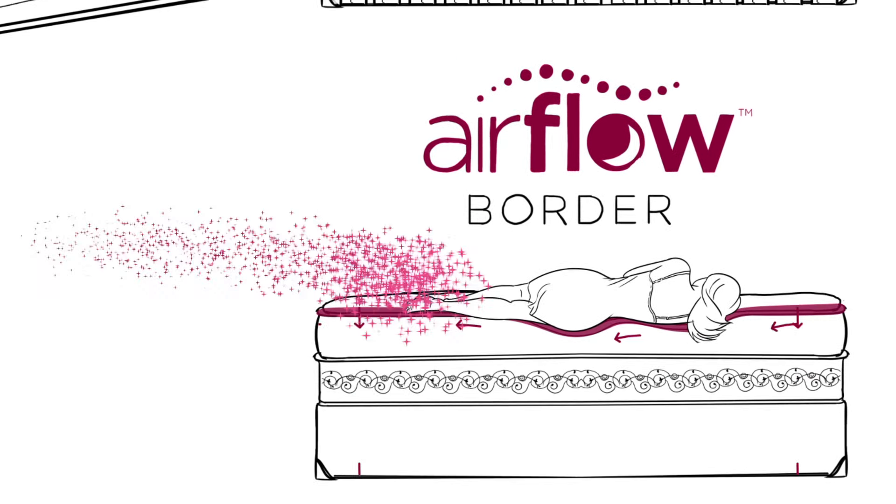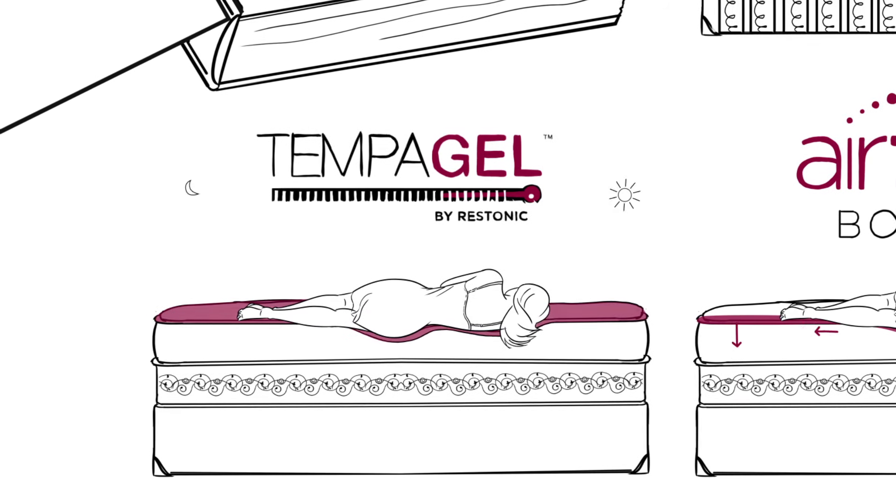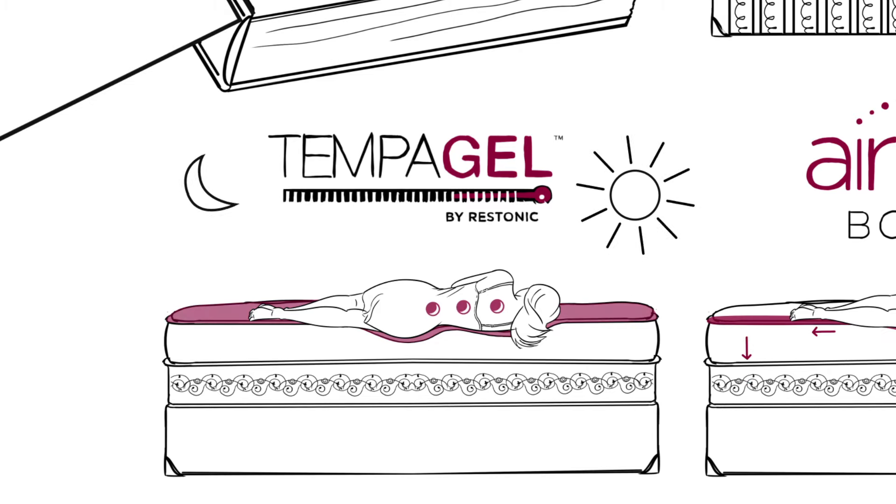Add in a healthy helping of Tempa Gel by Restonic, a cutting-edge technology that not only regulates the microclimate of the bed, but also gives you superior pain-relieving pressure point support.